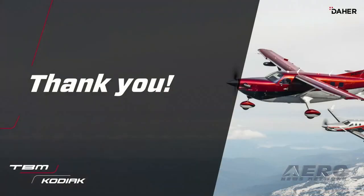The 900 and the TBM 960 are over in the static display area. We would encourage you to come by and see us sometime during the show. Thank you very much.